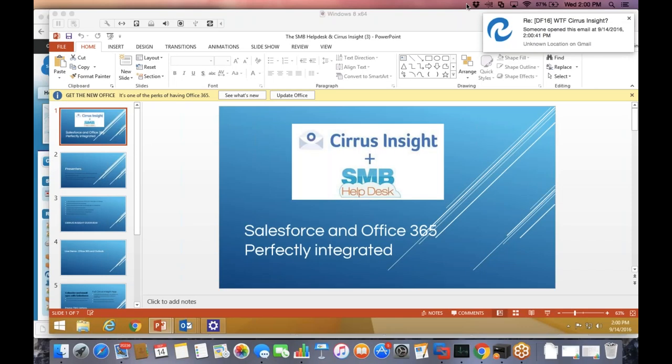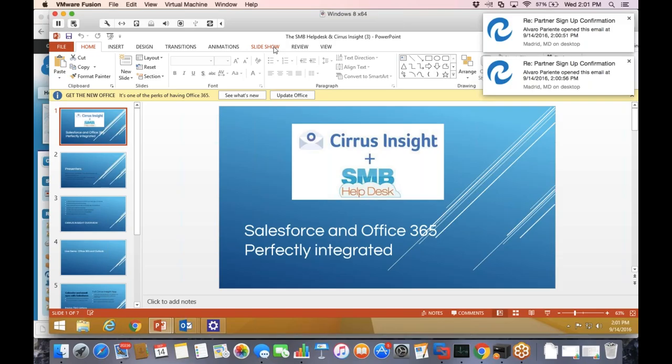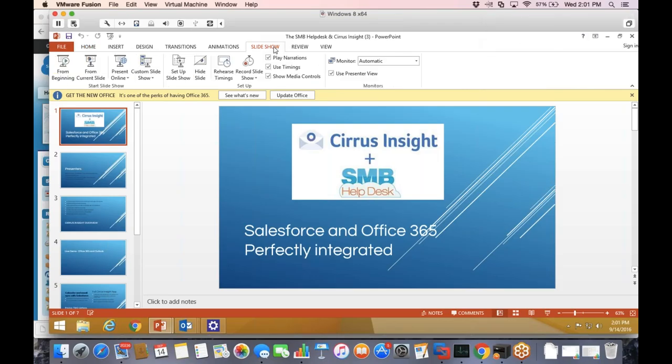Hi, everybody. Welcome to our webinar this afternoon. Really appreciate your time today. I know we still have a few people logging on. For people that joined late or if you have individuals at your company that weren't able to make it, we are going to be recording this session. We will be sharing out the recording post-webinar, so you'll certainly have ample opportunity to review the content again or share it with anyone else in your organization.